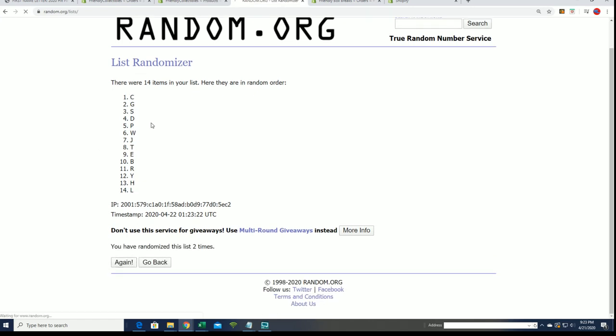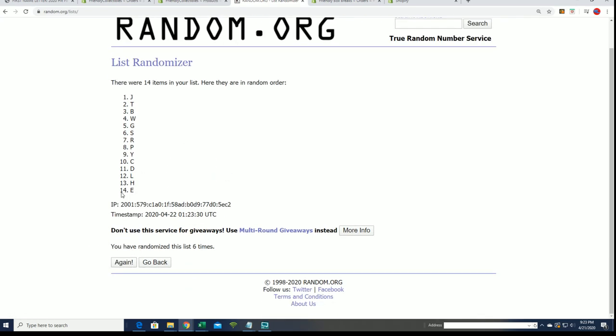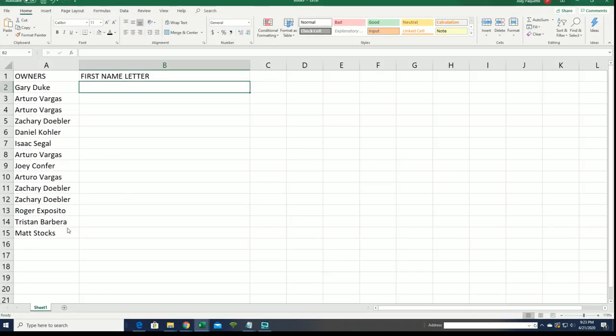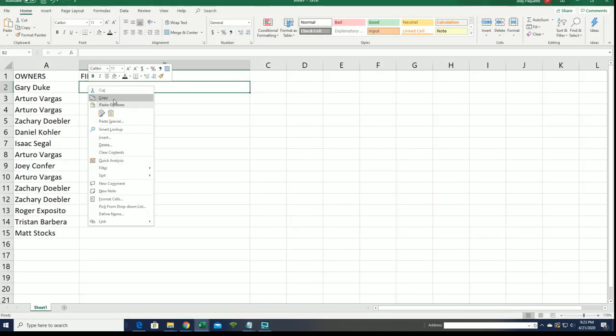We'll see who gets which letters. We stack each randomized list up side by side. Lucky number seven — the second random is done. Now you can see your first name letter in the break as things come together here.